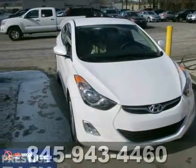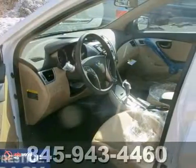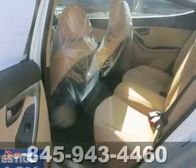Still driving around that old thing? Come on down today and get into this superb 2013 Hyundai Elantra. It's a cute vehicle that needs a good home. It's very well mannered and rarely requires feeding.